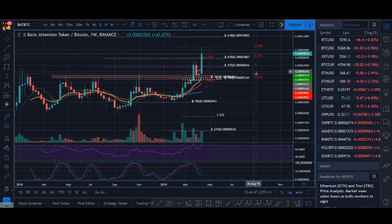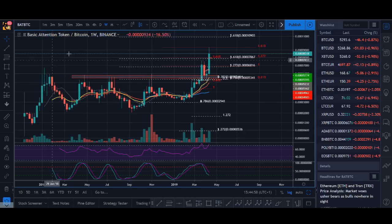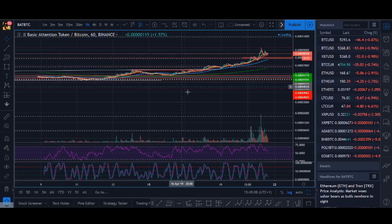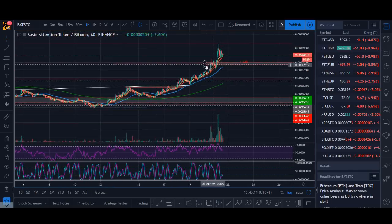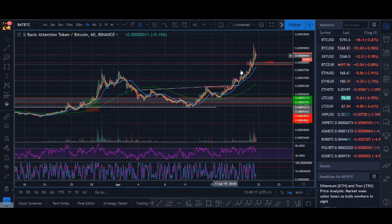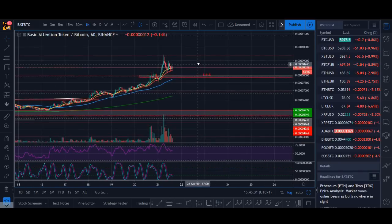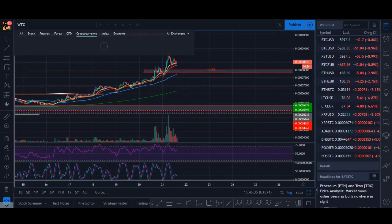BAT has hit my target. The next target, if it breaks up, would be the 1000 level — a psychological level that tends to work when breaking into new highs. It pulled up, tested the level, and then just broke into new highs. It's got new support and it's building new supports as it goes up. Basic Attention Token is looking good, and it's also got strong fundamentals. BAT is still looking strong — it could have another good month.